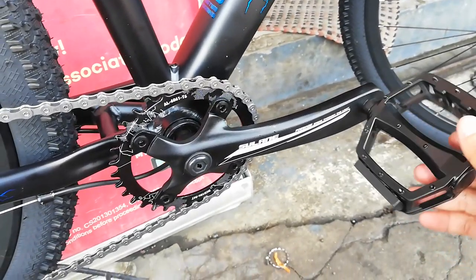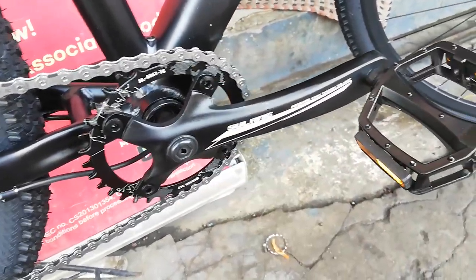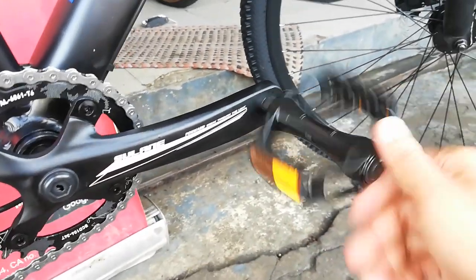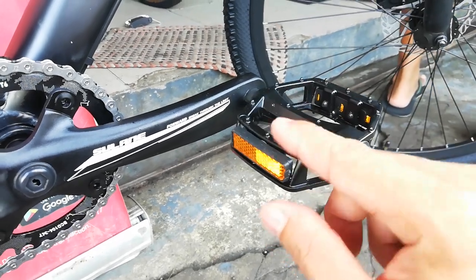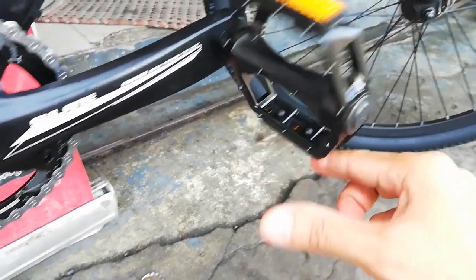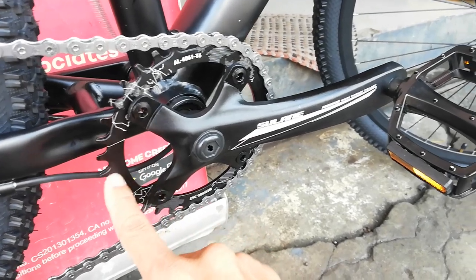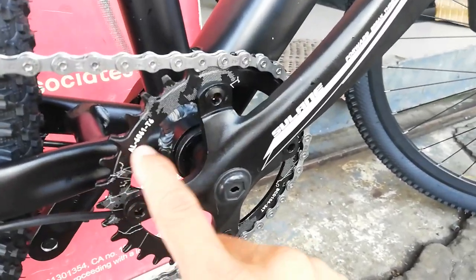Ragusa ang ating crankset, alloy ang ating crank arm — 170mm, square tapered. Yung pedal natin guys ay alloy din na may reflectorize. At syempre meron tayo ditong chainring na alloy — alloy 6061.